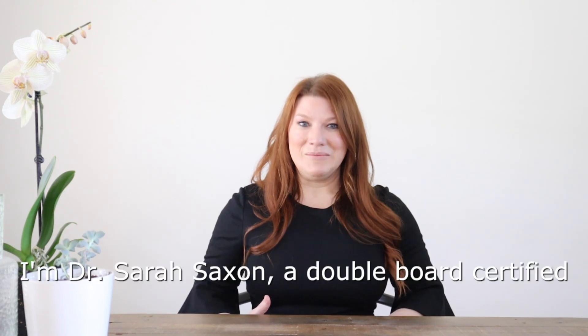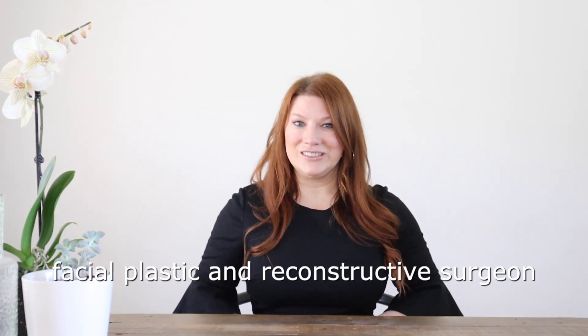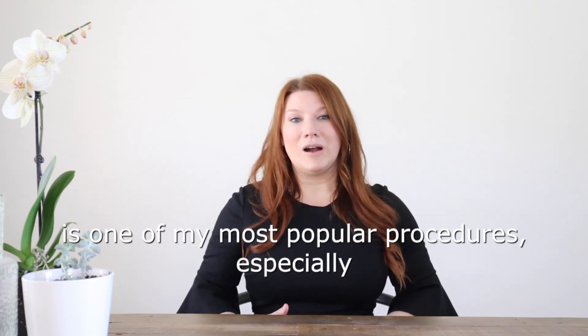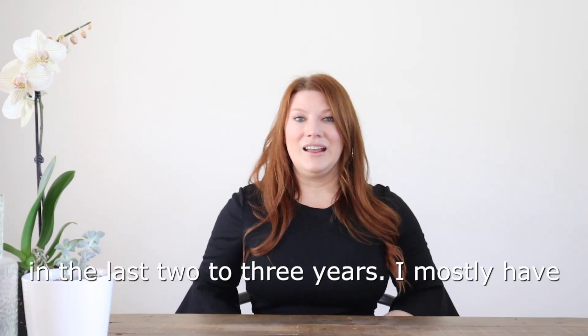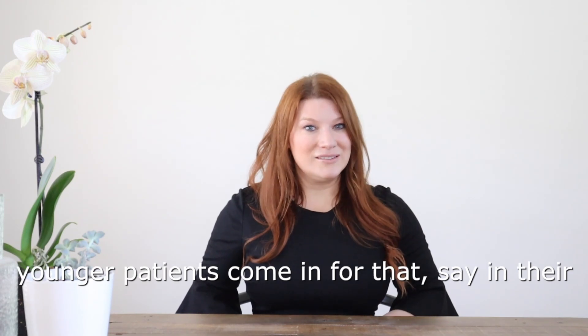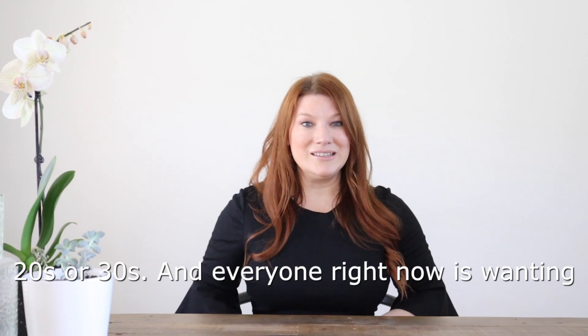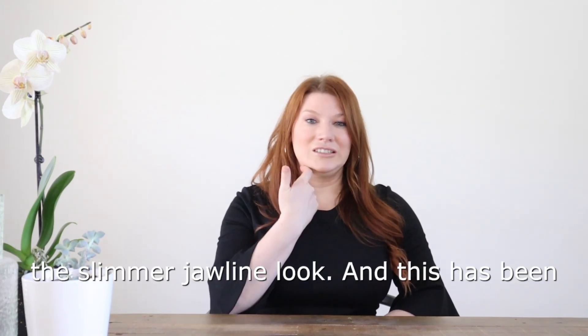Hi everyone, I'm Dr. Sarah Saxon. I'm a double board certified facial plastic and reconstructive surgeon in Austin and Dallas. Buccal fat pad excision is one of my most popular procedures, especially in the last two to three years. I mostly have younger patients come in for that, say in their 20s or 30s, and everyone right now is wanting the slimmer jawline look.